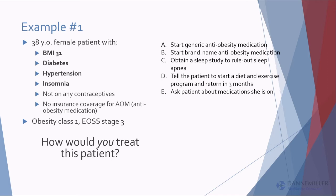Let's do a show of hands — I make sure I keep you moving. How many people would start her on a generic anti-obesity medication? How many on a brand name? We got two for generic, a half for brand. Who would do a sleep study? Who would tell the patient to eat less, exercise more?